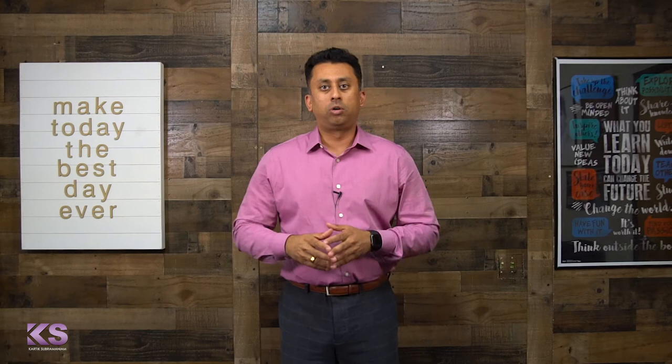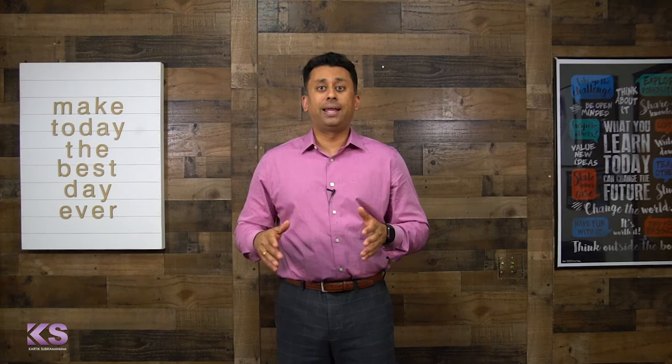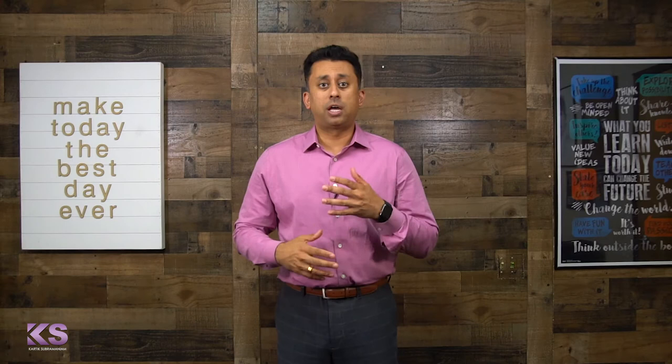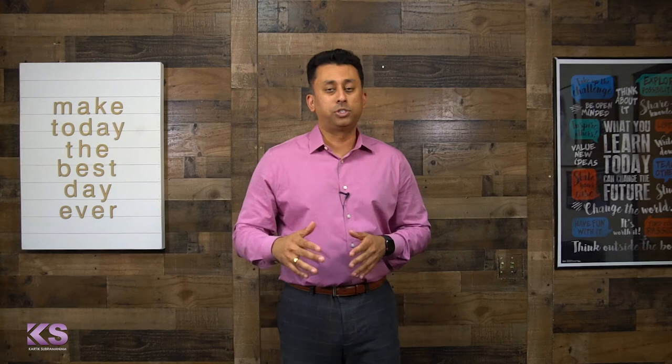Now of the 10% that get denied, 26% get denied for their home loan either based on low credit or too high of a debt-to-income ratio. So it's important to understand what the debt-to-income ratio is to make sure that for your borrowers and your buyers, you're counseling them properly.